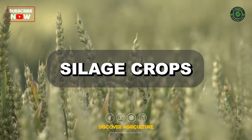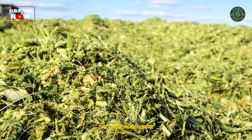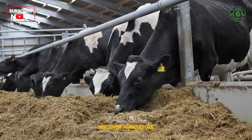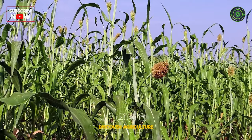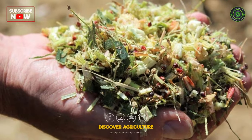Silage crops — Maize: Often used for silage, maize is energy-dense and aids in maintaining milk production during lean forage periods. Sorghum: With high biomass and drought resistance, sorghum is suitable for silage production.